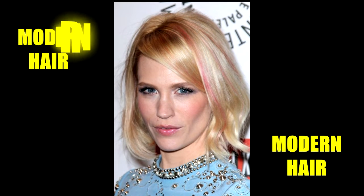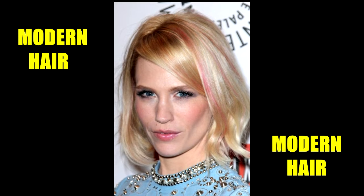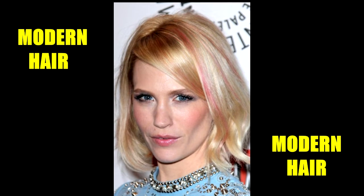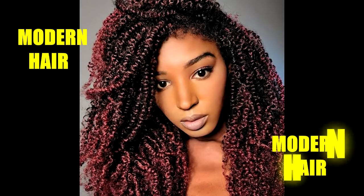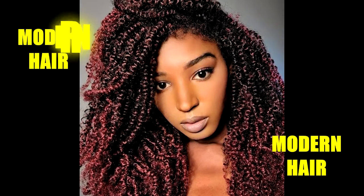Here, January Jones has only a few pink streaks on her hair, but they look so cute and cool against the blonde. We love how the highlights give her natural curls a nice pink glow.